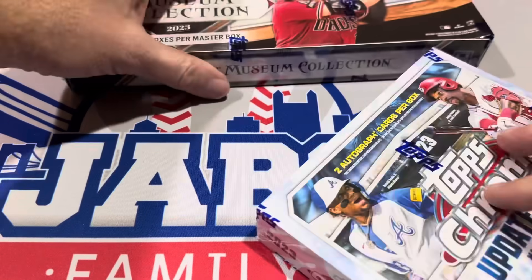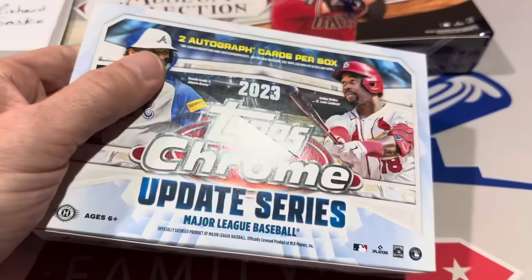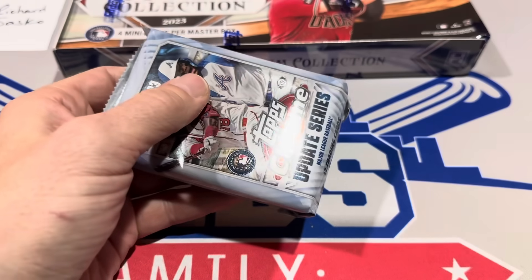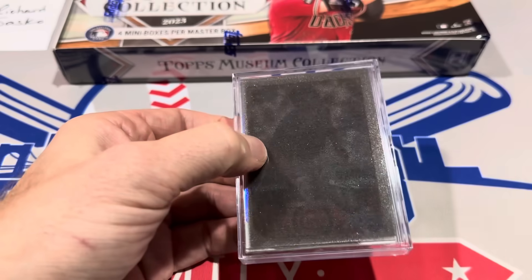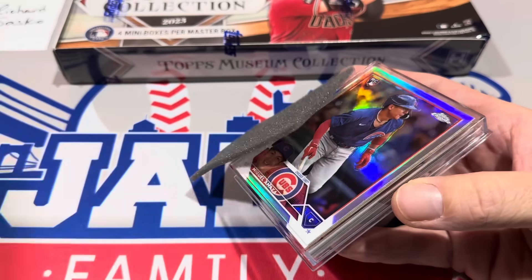Let's start things off with the Breakers Delight box. There is one pack inside here and all the good stuff is in one little pack — there are no base cards, it's all hits. Usually it's six refractors, some numbered cards, and two autographs. So good luck, Richard. I'm taking Museum Collection to win this one, but sometimes I'm wrong.